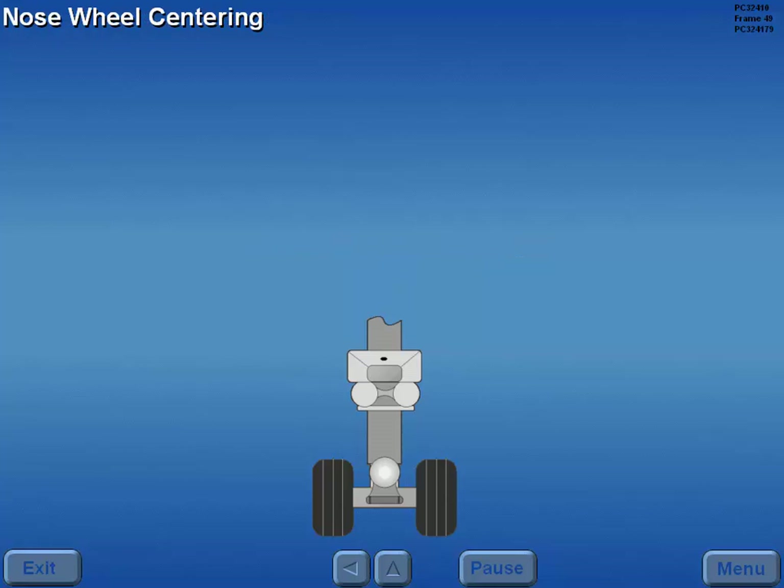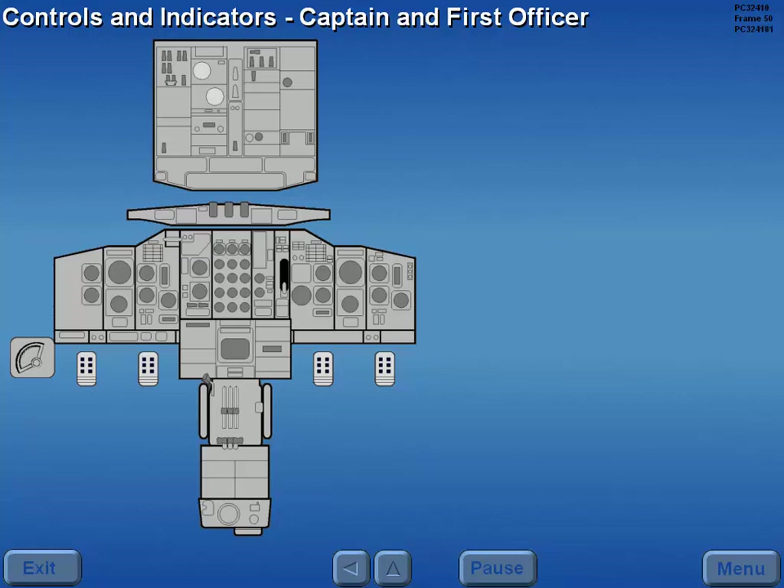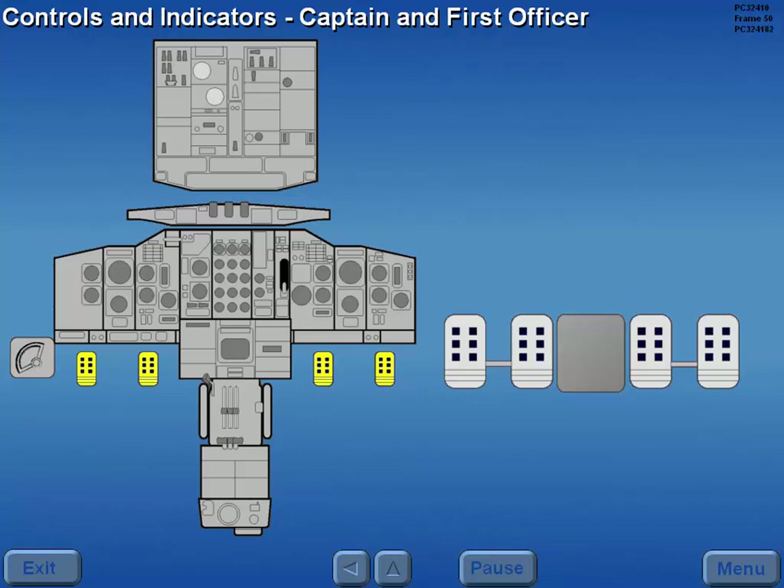In flight, when the nose gear strut is extended, the nose wheels are mechanically centered and nose wheel steering is deactivated. Controls and indicators for the nose wheel steering system are located to the left of the captain's seat and on the rudder pedals.